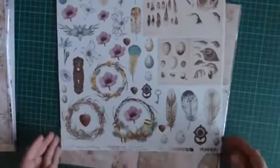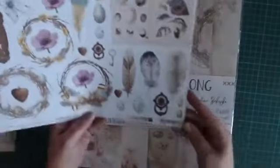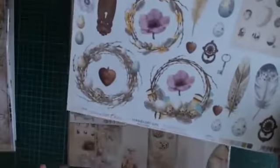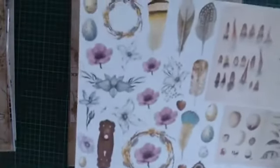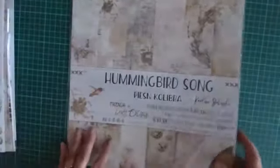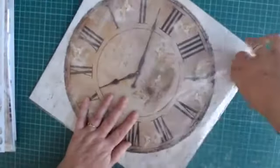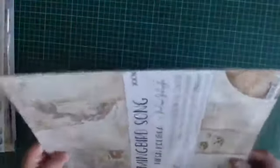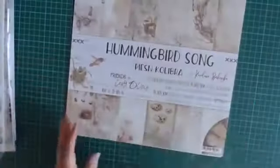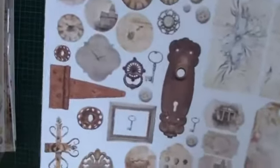Dat zou ik dan weer doen. Ook hier weer een die-cutvel met ook wat plaatjes. En die veertjes zijn ook best wel heel grappig. Ben je een persoon die toch één of twee paaskaartjes maakt, dan is deze lijn ook heel erg mooi. Heel veel veertjes, maar ook weer leuke bloemen om uit te knippen. En die is aan de achterkant leeg. Maar op de voorkant zijn ook plaatjes die verknipt kunnen worden. De klokken zijn toch wel favoriet. Dat is toch erg leuk.